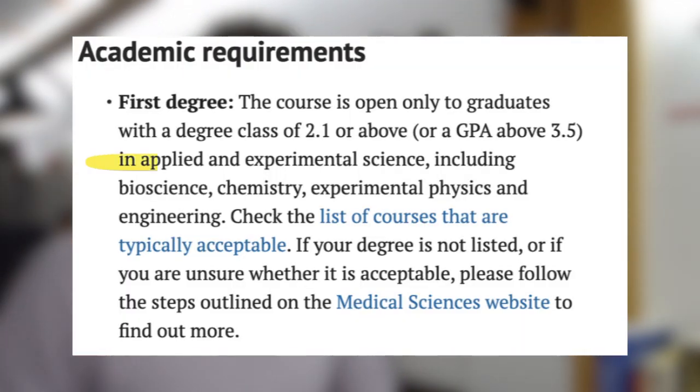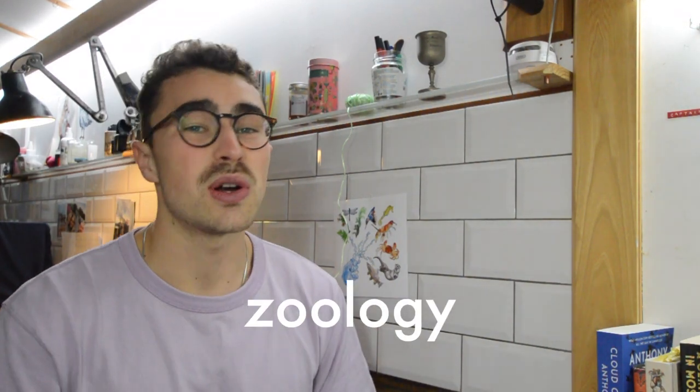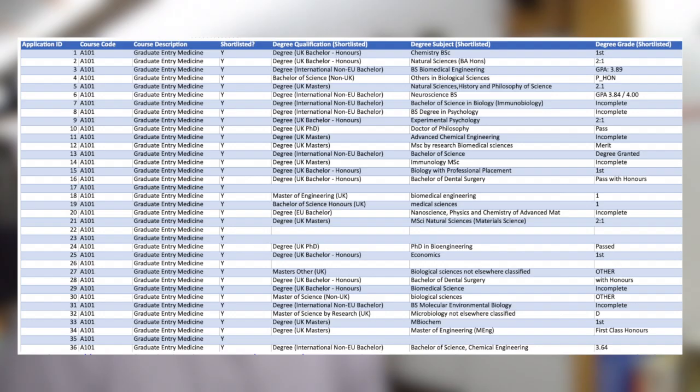Oxford also requires your degree to be in an applied experimental science, and they provide an official list of qualifying subjects — things like pathology, zoology, and biology. These are sciencey subjects but not exclusively bioscience-focused, unlike King's College London. Corroborating this with FOI data, the 2021 Hannah Benz request broadly agrees with the official list, though one slight discrepancy is candidate 25, who had a first in economics — not typically on the applied experimental science list. This shows the value of consulting FOI requests before ruling yourself out.